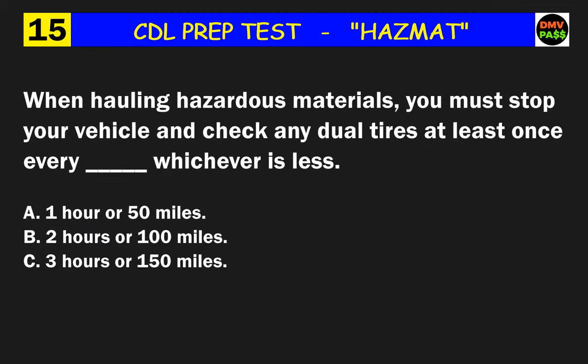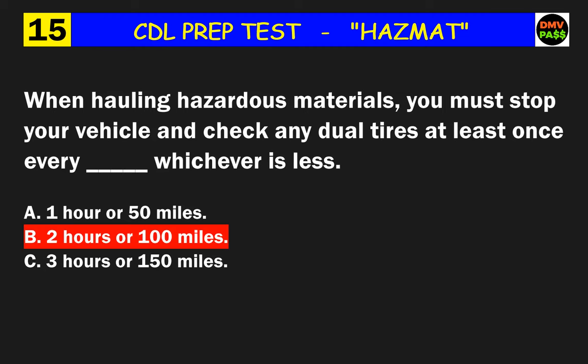Question 15: When hauling hazardous materials, you must stop your vehicle and check any dual tires at least once every blank, whichever is less. The correct answer is B: 2 hours or 100 miles.